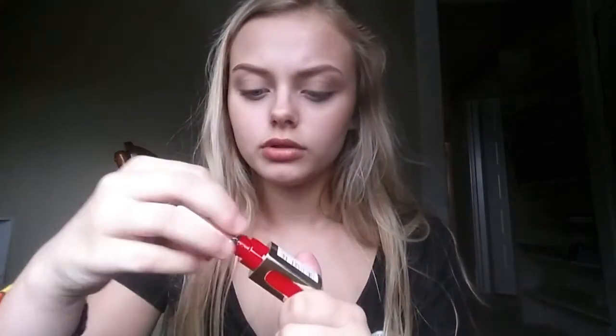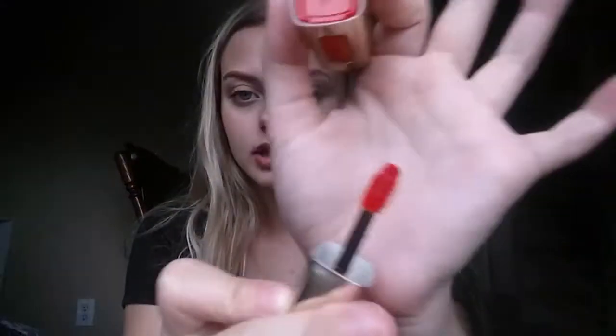Moving on to the next product. We have this little lipstick from L'Oreal Paris in the shade Orange Tempo, and we're going to try it out. Again, I've never used any of these products. It's like a really nice fire orange. Right off the bat, it's really sticky.